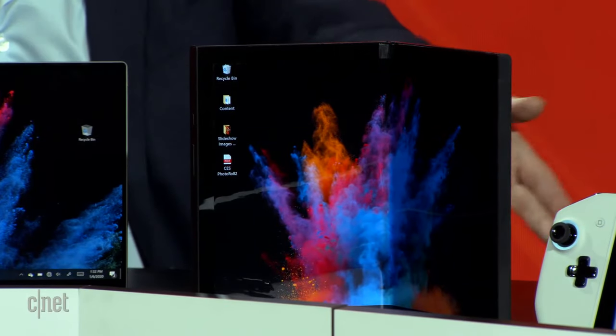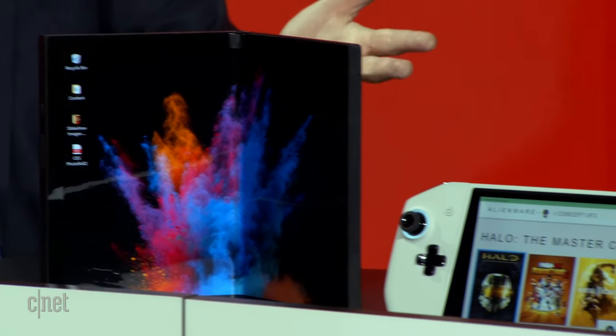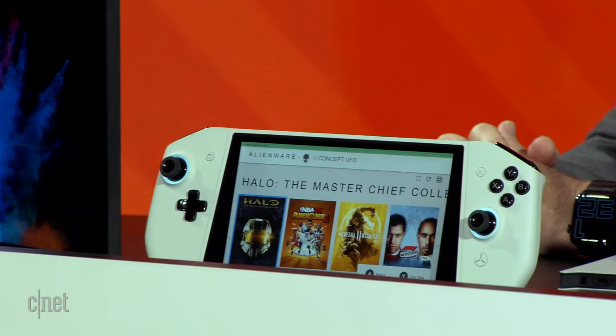Here's a quick tease of the different products so you know what to expect. This is the Duet, a dual-screen Windows laptop with a screen on top and a screen on the bottom. Next to it is the Concept Ori, a folding screen Windows laptop. And then there's something really mind-blowing: the Concept UFO from Alienware — a Windows gaming PC that also looks like a handheld game console, with components that detach and reattach.